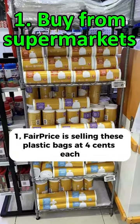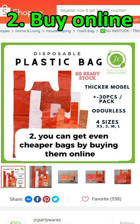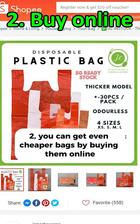1. FairPrice is selling these plastic bags at $0.04 each. 2. You can get even cheaper bags by buying them online.